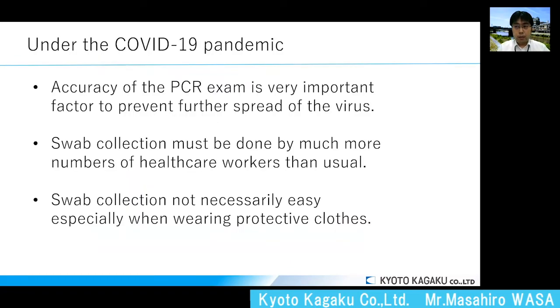Under this COVID-19 pandemic, PCR exams for large populations are necessary to prevent further spread of the virus. Swab collection must be done by a much greater number of healthcare workers than usual. Swab collection may look easy, but it is not necessarily easy, especially when healthcare workers are wearing protective clothes.